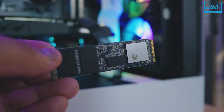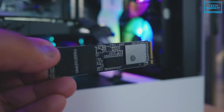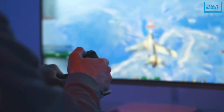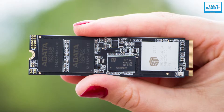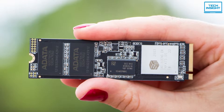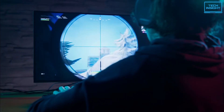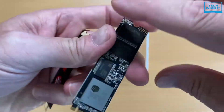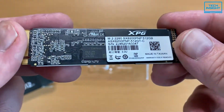Supporting NVMe protocol 1.3, it provides high random read and write operations for multitasking capabilities and snappy real-world gaming performance. Plus, with intelligent SLC caching, a DRAM cache buffer and E2E data protection, it maintains high speeds and data integrity, even during highly intensive tasks such as hardcore gaming and 4K rendering. Thanks to the support of data protection technologies, it features a high TBW and excellent durability for long-term usage.